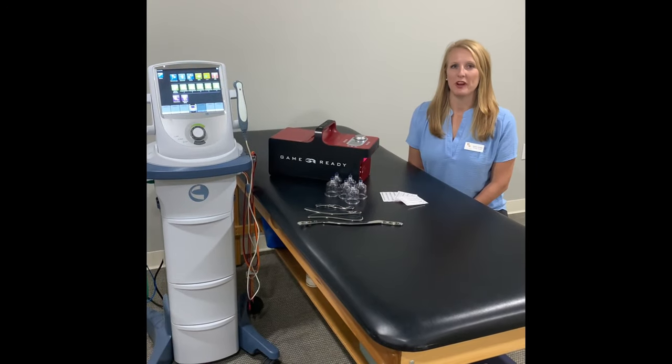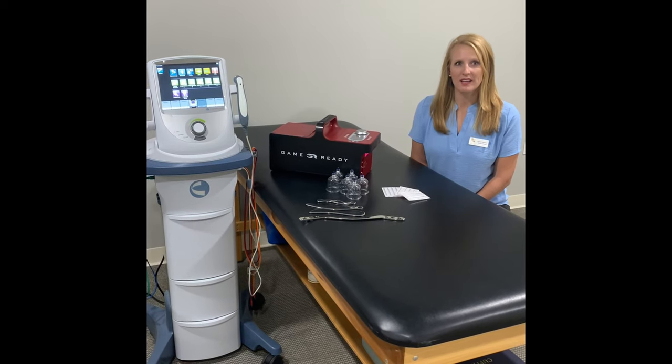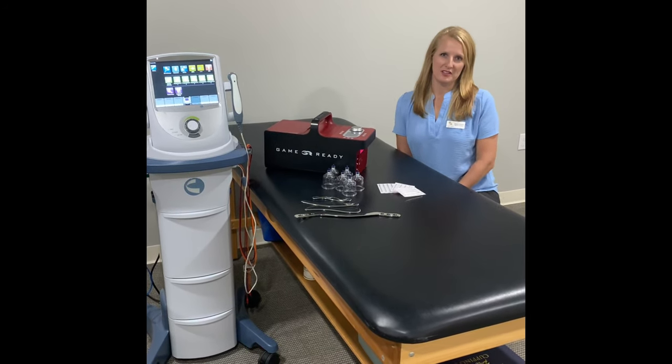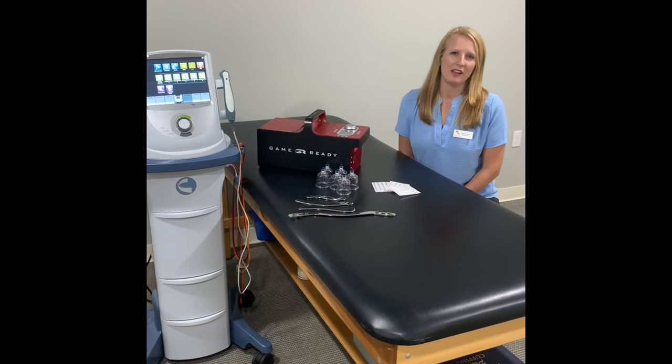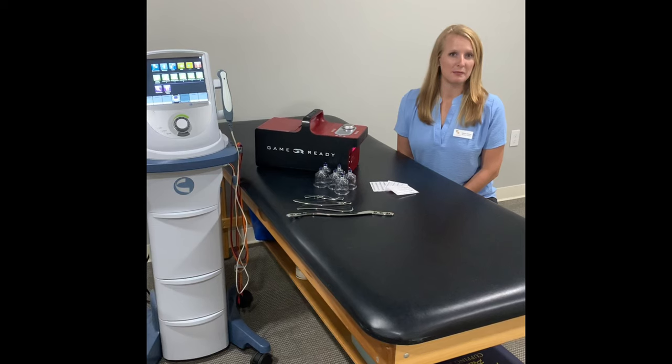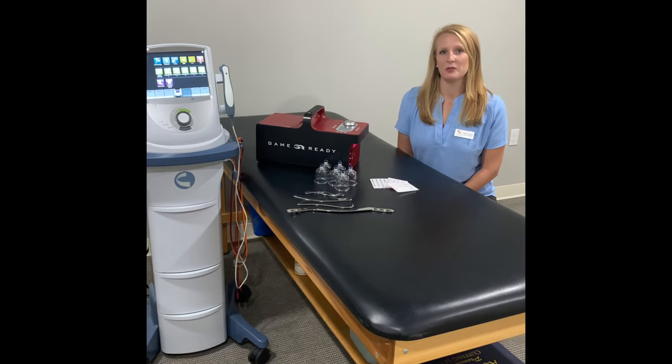Here at Parrish Physical Therapy, we offer a wide variety of treatment techniques, including dry needling, cupping, and treatment-assisted soft tissue mobilizations. We do balance training and vestibular rehabilitation. We offer LSVT for Parkinson's disease patients. We offer all modalities, including mechanical, cervical, and lumbar traction.